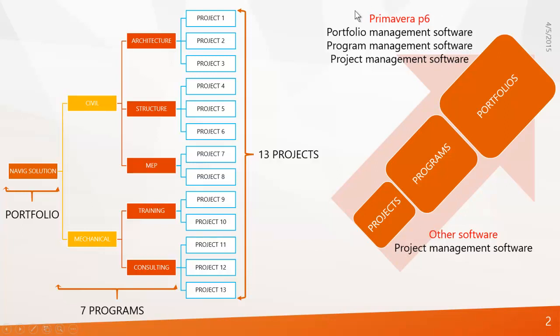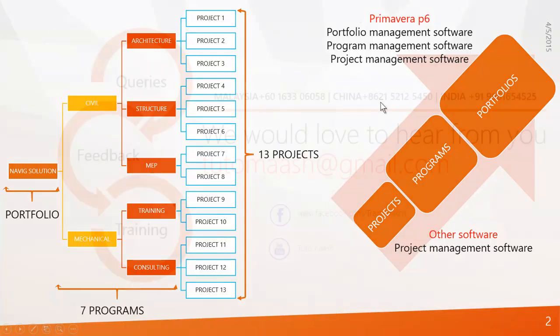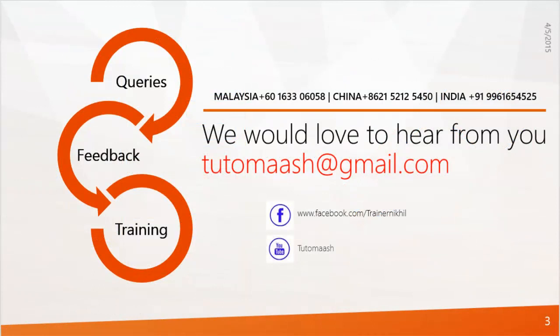This is the biggest difference that sets Primavera apart from other project management softwares. I hope you understood this session. We will see you again in the next video — please subscribe and keep learning. Thank you.